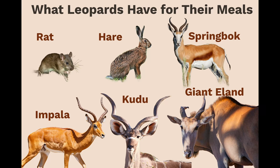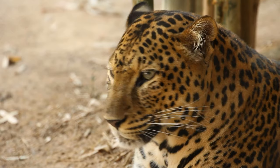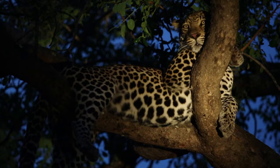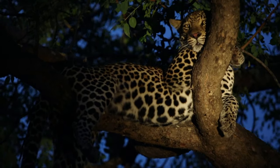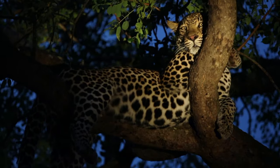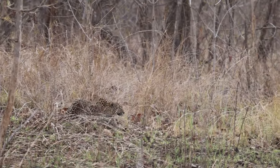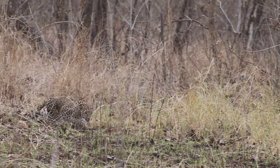From impalas to small rodents, their diet is as varied as the landscapes they inhabit. Their hunting techniques are adaptable to different environments — in dense forests, they might rely more on ambushing from tree branches, while in open savannas, they may stalk prey through tall grasses.